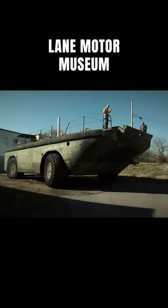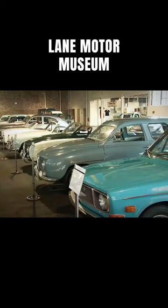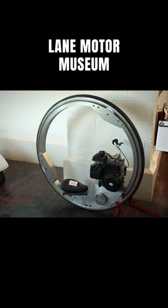At this point you're probably wondering where on earth do you find something like this and where do you drive it? Well, this particular one is sitting at the Lane Motor Museum in Nashville, Tennessee, where they restore and display all kinds of unique vehicles, including the Lark.